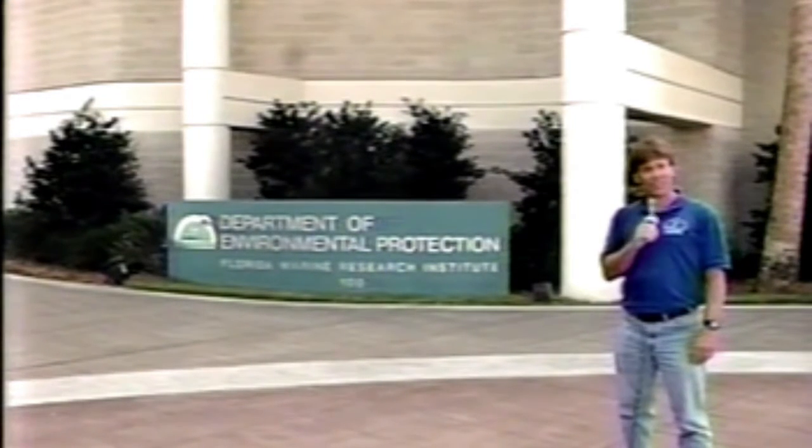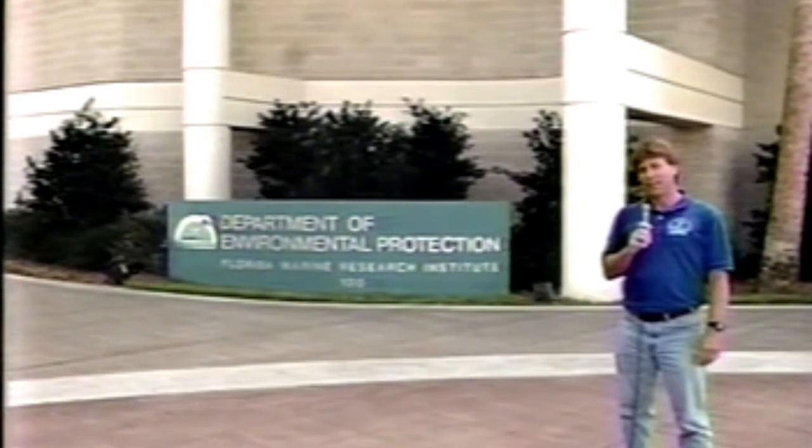Hi folks and welcome to another episode of Life Under Tampa Bay. I'm Bill Arnold, your host, and today we're doing things a little bit differently. We're out of the studio and in the field at the Florida Marine Research Institute Bureau of the Department of Environmental Protection, and we're going to go inside and talk to some of our scientists about how they go about aging and determining the growth rate of fish species in Florida. This is important information applicable in both the biological and a management sense.